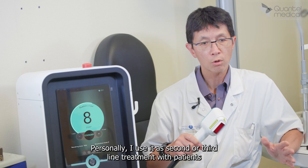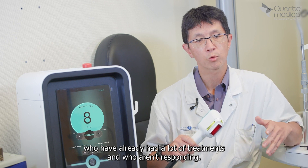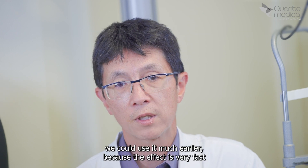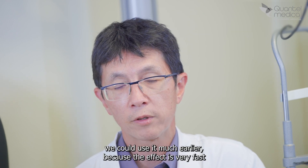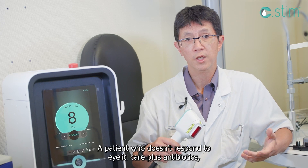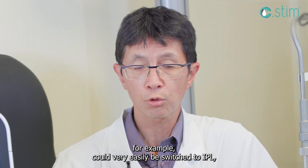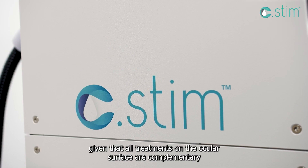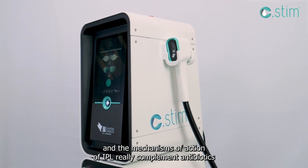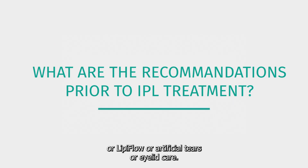Personally, I use it as second or third line treatment with patients who have already had a lot of treatments and who aren't responding. I believe IPL can help them, but depending on the practice, we could use it much earlier because the effect is very fast and can be long lasting. A patient who doesn't respond to eyelid care plus antibiotics, for example, could easily be switched to IPL, given that all treatments on the ocular surface are complementary — and IPL's mechanisms of action really complement antibiotics, LipiFlow, artificial tears, or eyelid care.